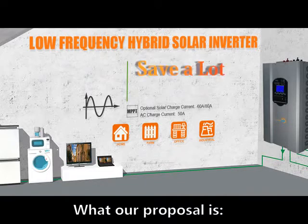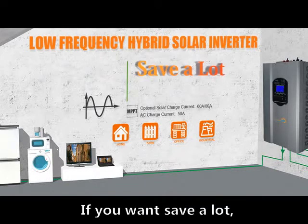Our purpose is, if you want to save a lot, try a hybrid solar system.